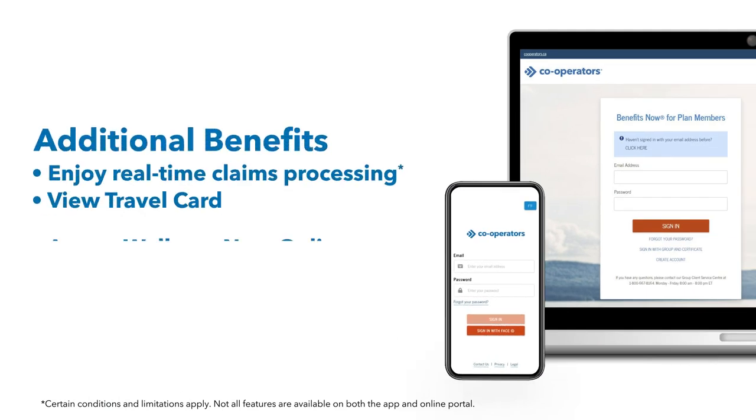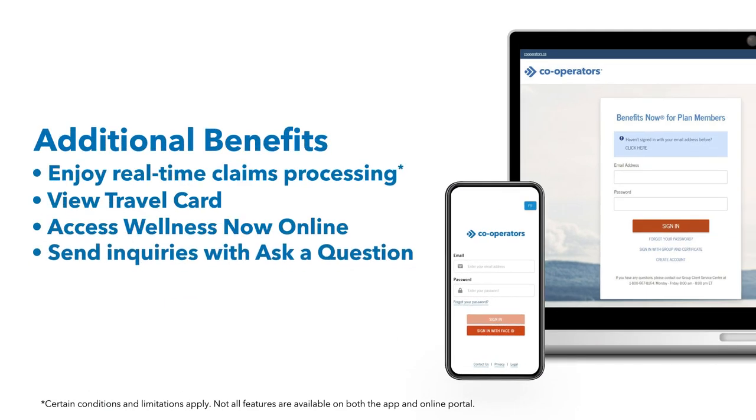You're going to love the freedom and convenience of Benefits Now. It's speedy, simple, and secure. Isn't that the way it should be?